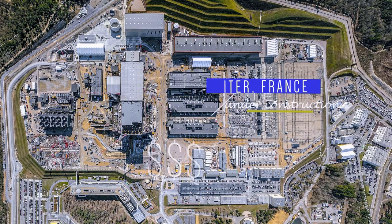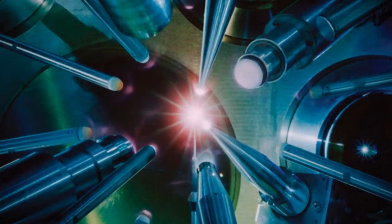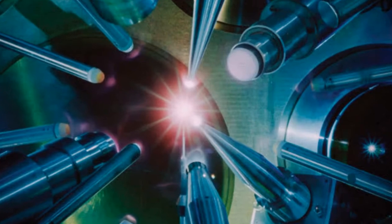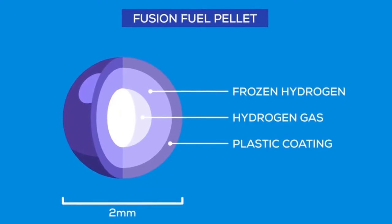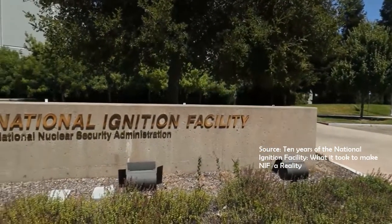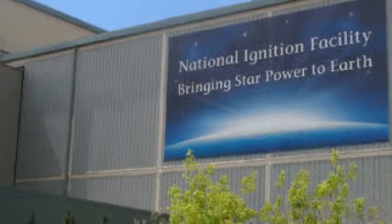The Inertial Confinement Reactor uses pulses from superpowered lasers to heat the surface of a fuel pellet, making it possible to fuse. The fuel pellet is made of hydrogen, surrounded with frozen hydrogen, and coated with a plastic shell. An example of this reactor is the National Ignition Facility in the United States of America.